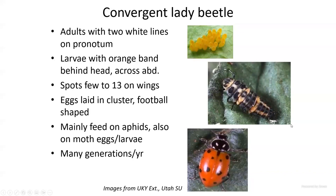Everyone loves lady beetles. The one commonly available commercially is the convergent lady beetle, named because on the thorax, right behind the head, there are two lines that seem to converge. The larva — shown in the middle — is an ugly-looking larva that gardeners sometimes mistake for a new pest, but it's actually a very aggressive predator. The eggs are laid in bunches.